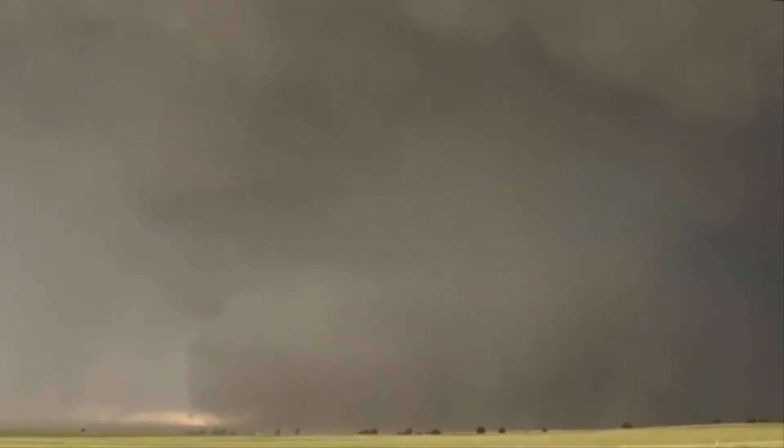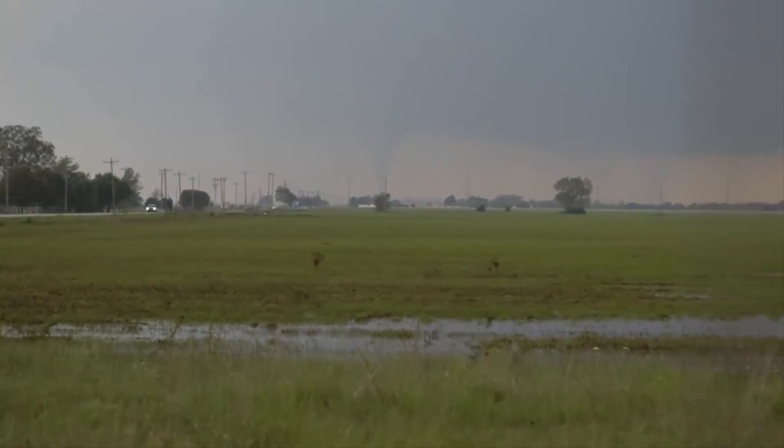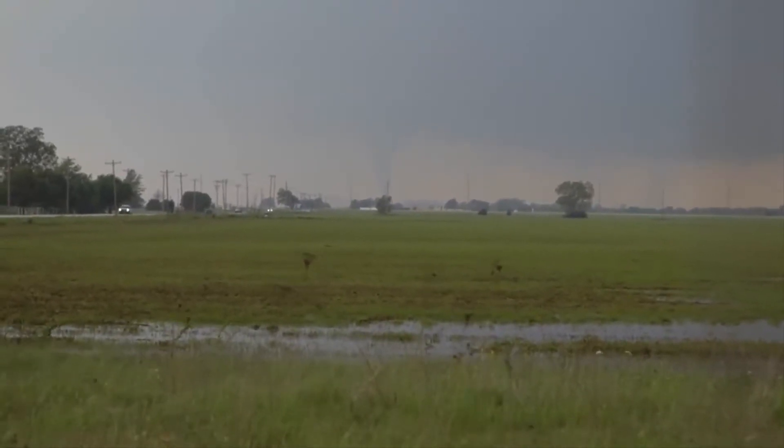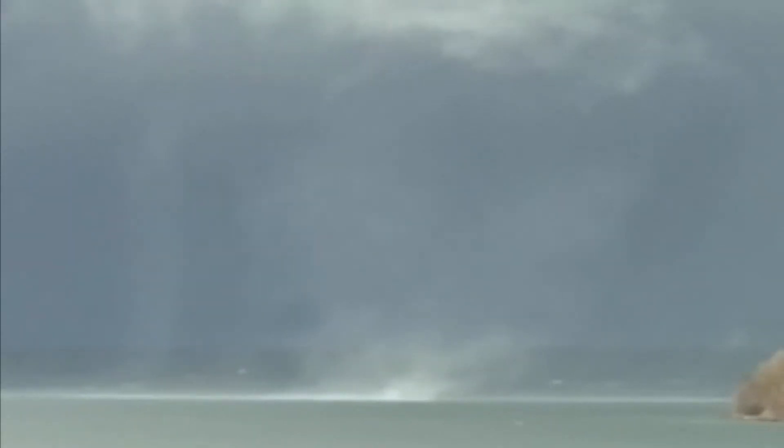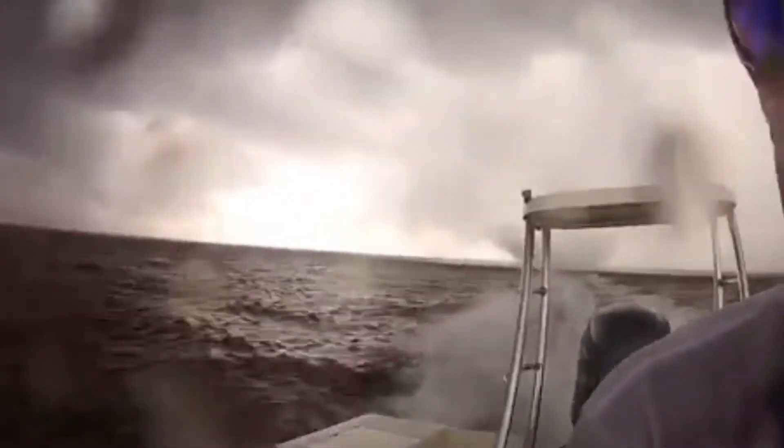The National Weather Service has issued a tornado warning. When threatening weather approaches or a warning is issued for your area, it's time to put that action plan in place. For waterspouts, don't be like this guy and drive your boat through one. Get back to land and to a safe place as soon as possible.